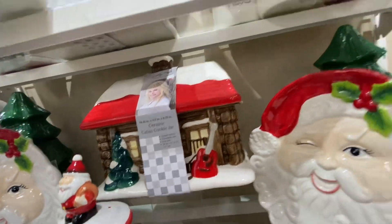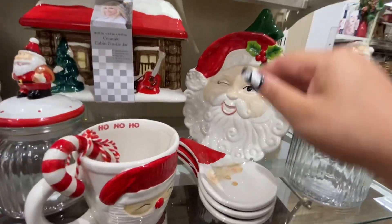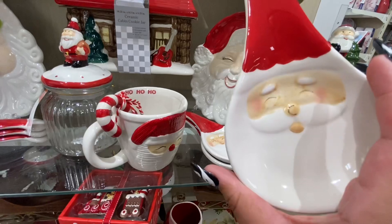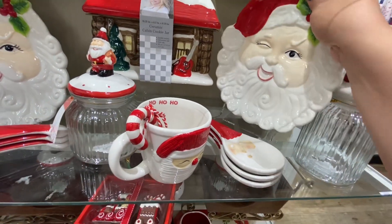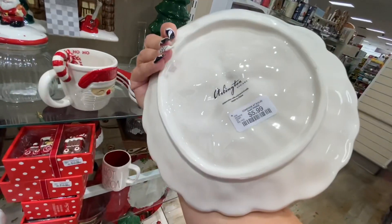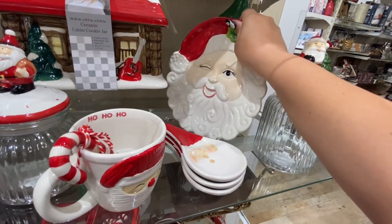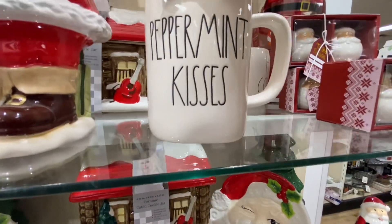I can't see the price and I don't want to move it. But these spoon rests over here — $3.99, wow, so cheap. And this guy — they have a smaller version that looks like him at Ross — $5.99. This is better, wow, amazing prices.